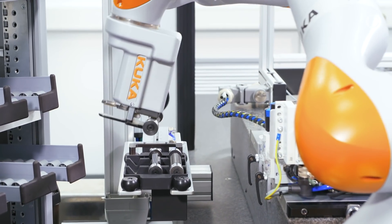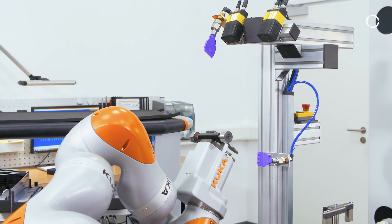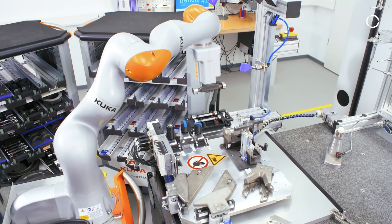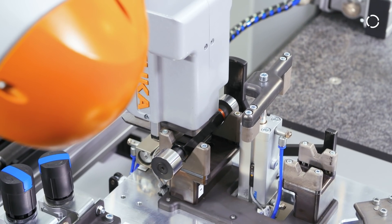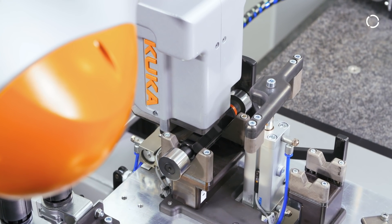The second key to the success of this system is the data matrix code on each measuring device. This identifies the measuring equipment in the process and controls it. This means that the measuring equipment tells the robot where to place it and tells the measuring machine how to measure.